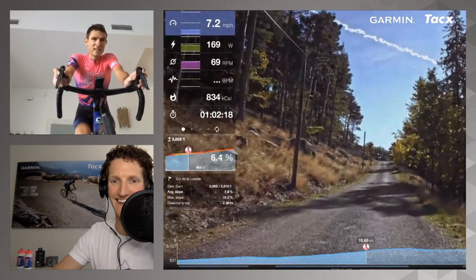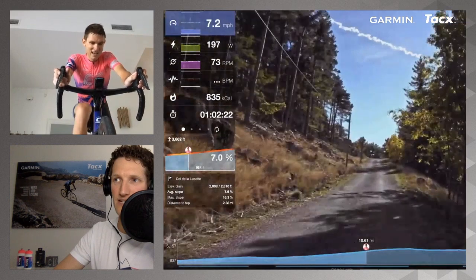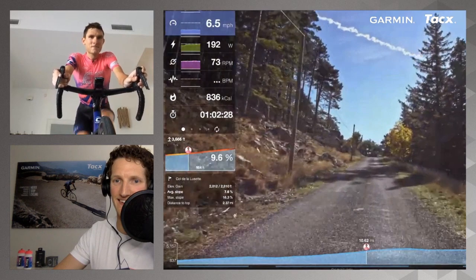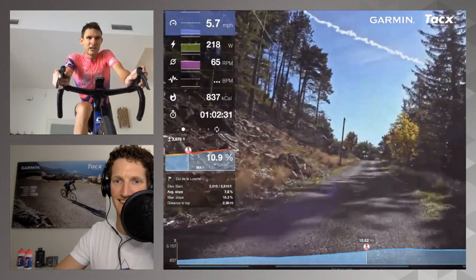TJ jokes he's going to have a talk with the people that made these gradients. How big is the grupetto going to be by this stage? Probably two-thirds of the peloton.